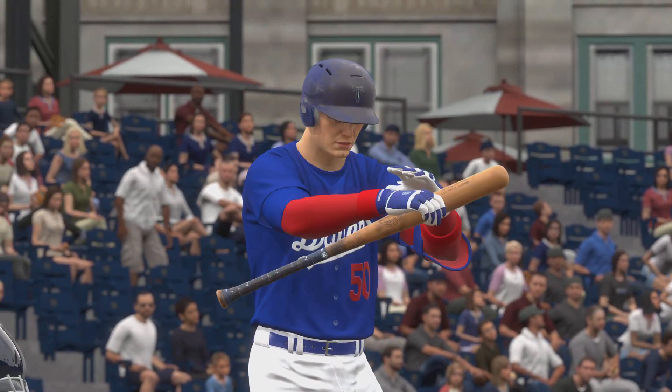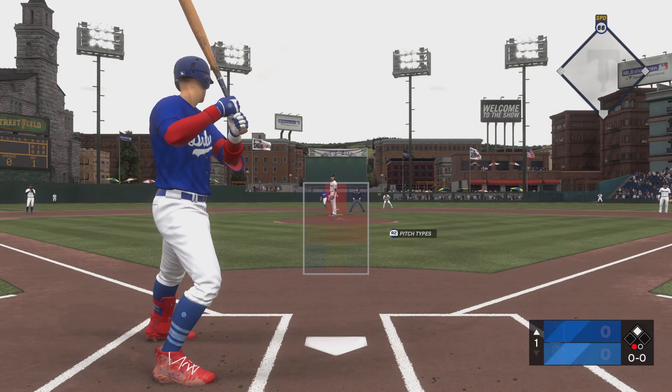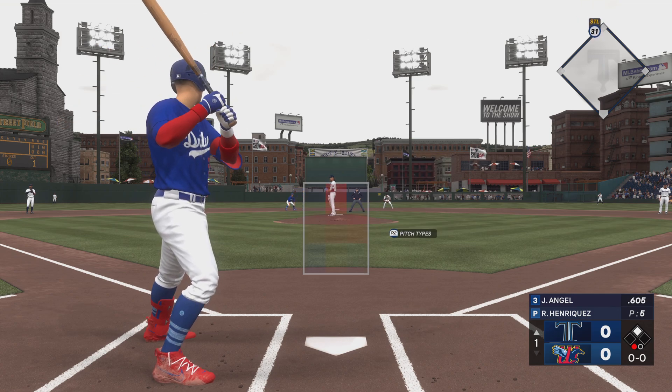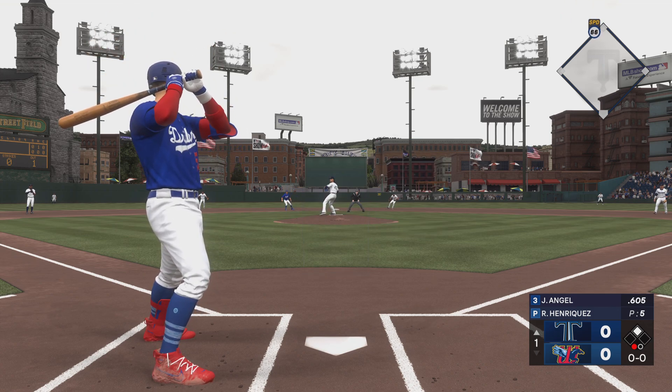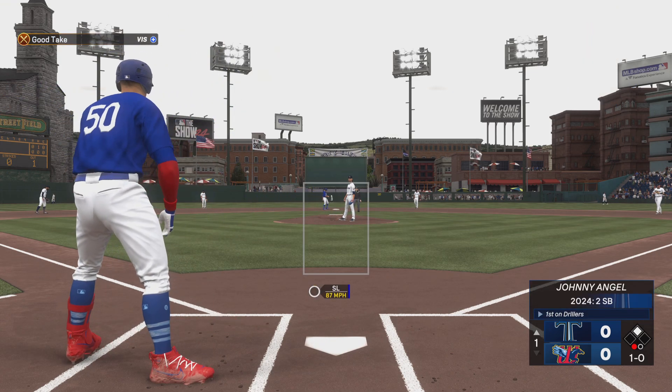The batter now, Johnny Kidd, the right fielder. That misses the zone. Ball one.